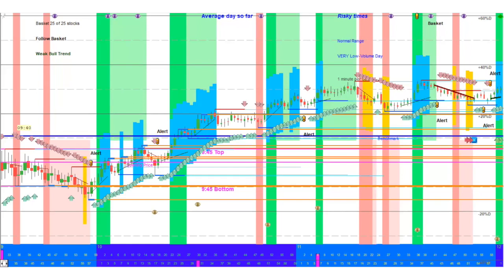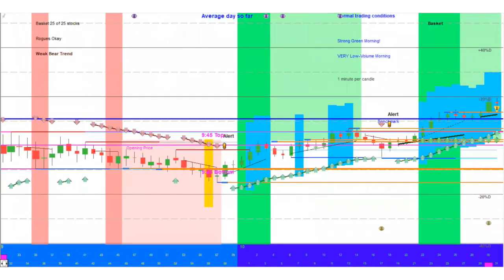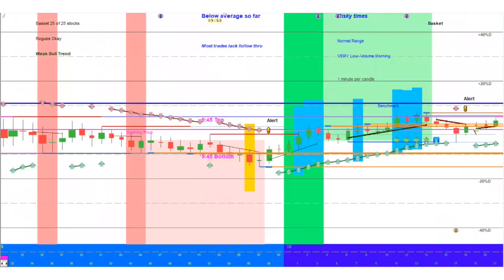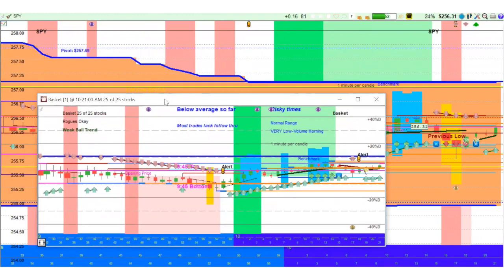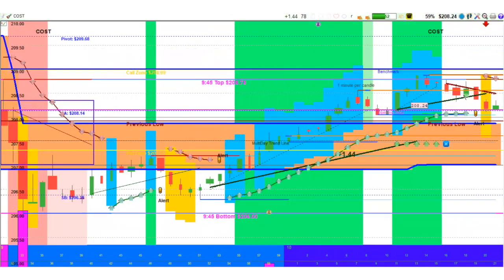We're going to go back here. It took a little while for the day to get warmed up — it was pretty flat this morning, a little bit of a downtrend. We're going to get rid of the basket and dive into Costco. Costco has been seeing some runs lately, which has been interesting with all the market activity. I don't know why, but we'll take advantage of it when we see it.